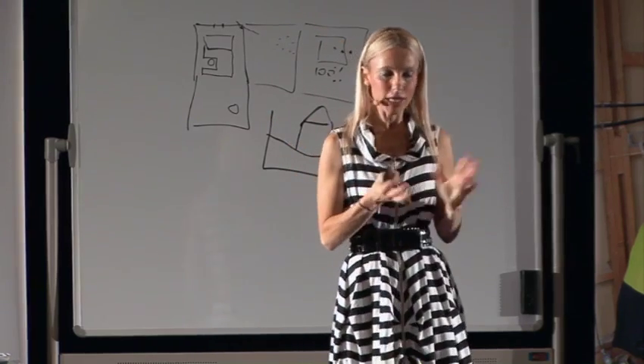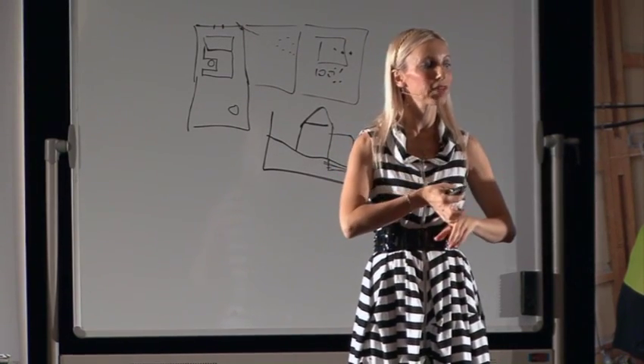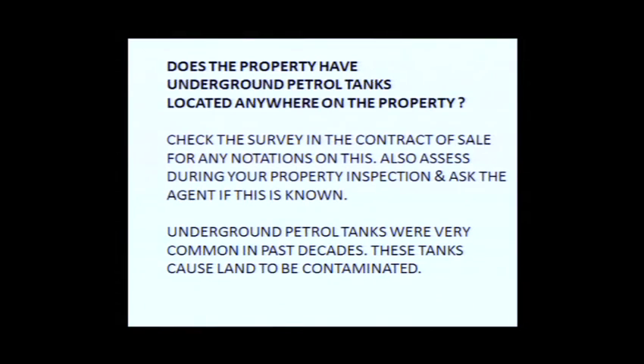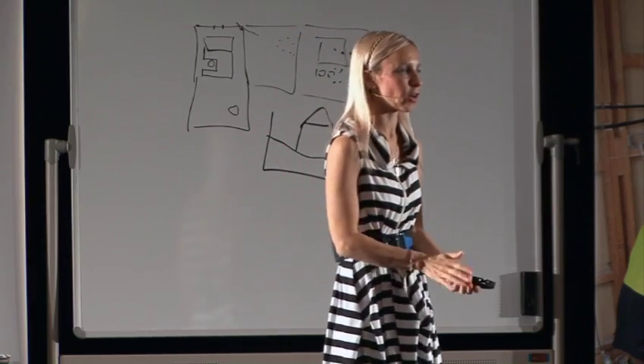Properties can have underground petrol tanks due to old home-based businesses — this is particularly prevalent in regional properties. If the bank finds out about it after you've put your deposit down, they will not lend you the finance and you could lose your deposit. My current project in Leichardt has an underground petrol tank — just a small one — so I made sure that got filled with concrete very quickly. You need to check the survey — that's where you find out about petrol tanks.